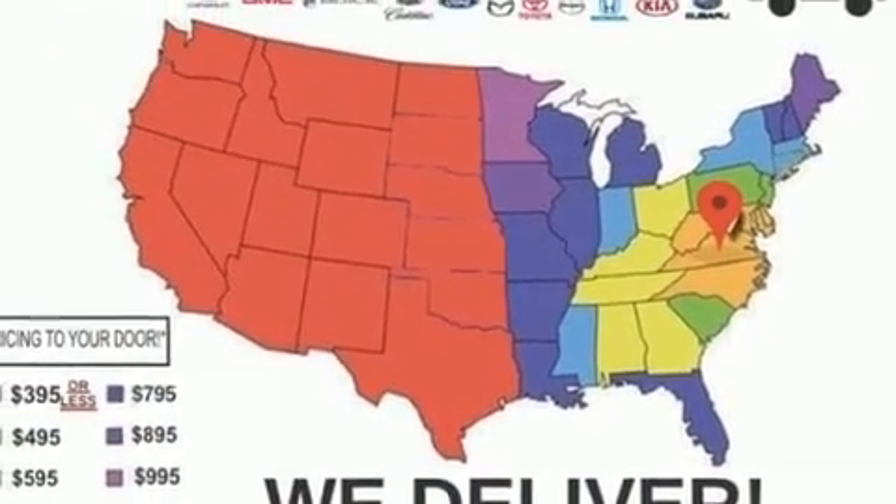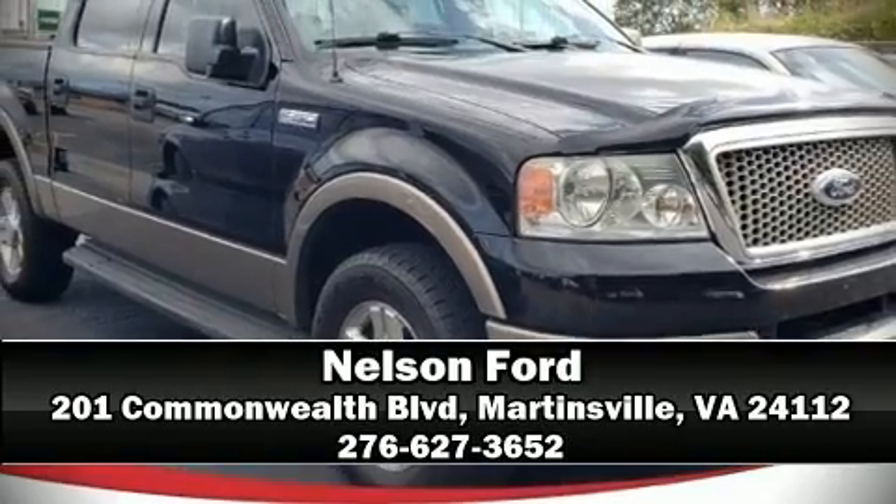Our team is professional and we offer a no-pressure environment. We are here to help you!